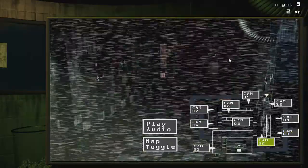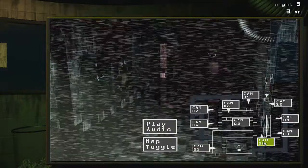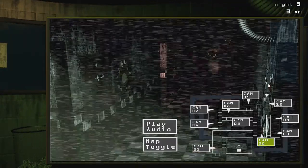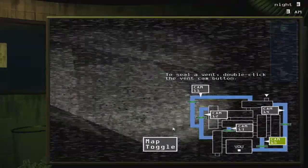Is that Springtrap? I'm not sure if that's Springtrap. It might be Springtrap. I can't tell. He might just be chillin' over here. Is he in the vents? He is not.